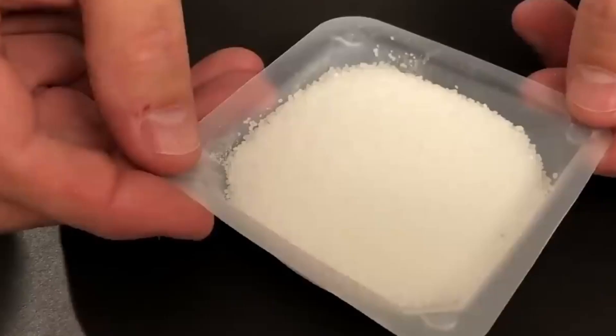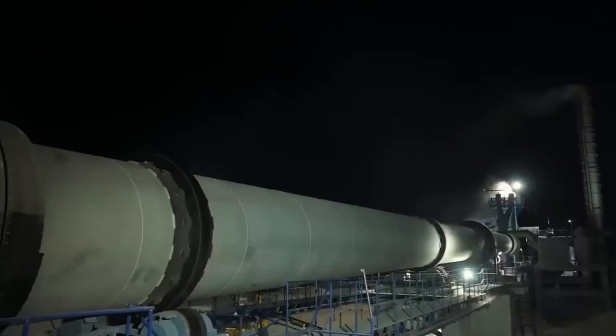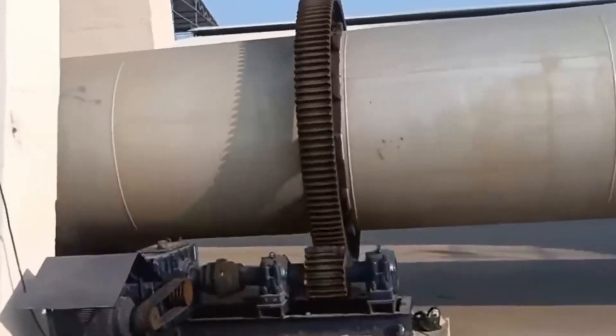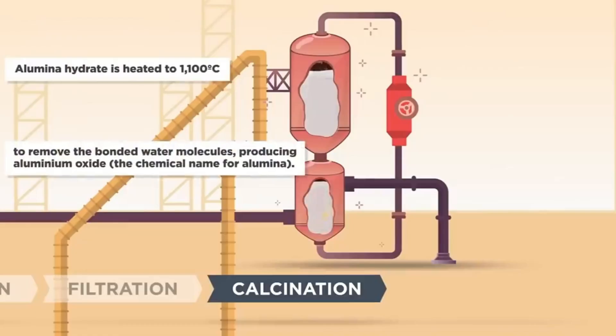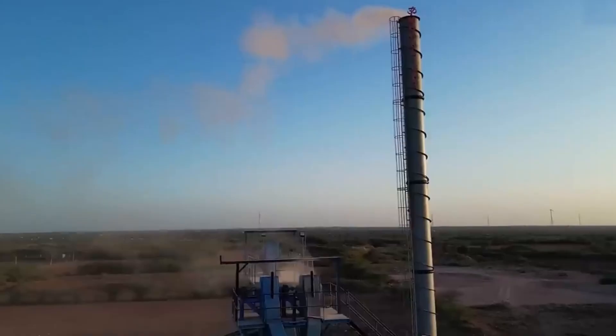Once the crystals have grown sufficiently, they are separated from the solution through thickeners and filters, then washed with hot water to remove traces of soda. They are dried in rotary kilns, where hot air gently removes moisture. The result is a pure white material — aluminum hydroxide — ready for the next big step: calcination.